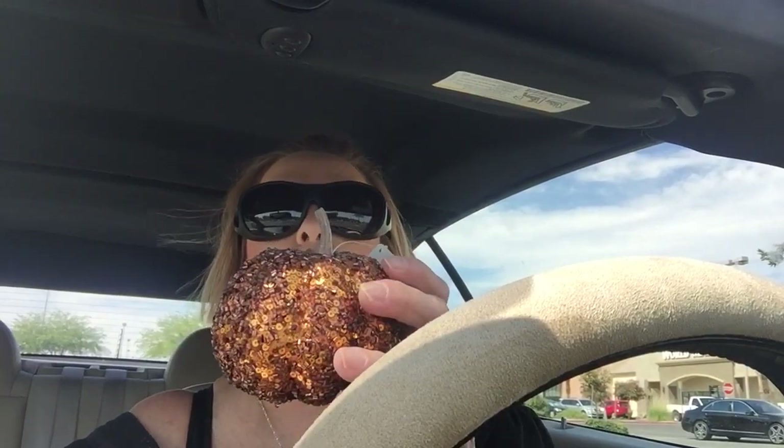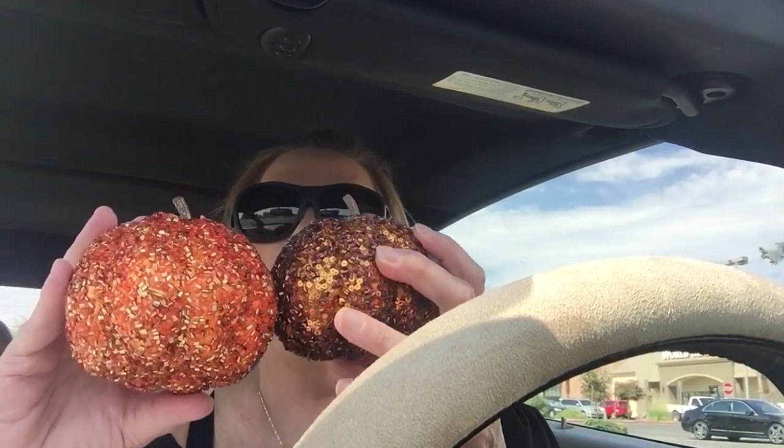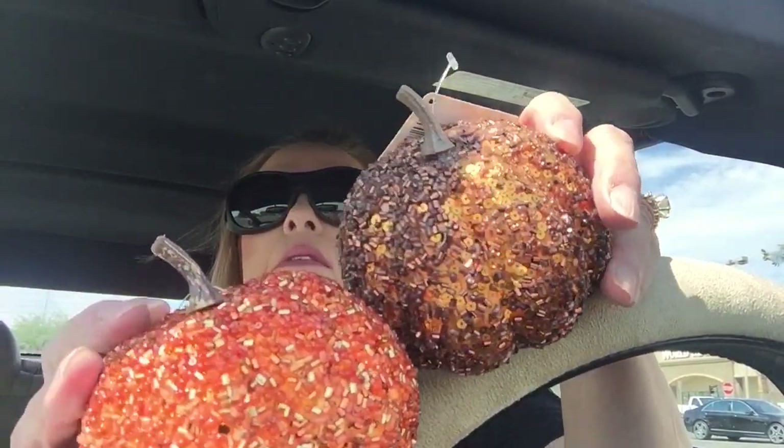I found three different colored sequin bugle beads. Beautiful pumpkins — look at those, they're so pretty. And then I got the third color.